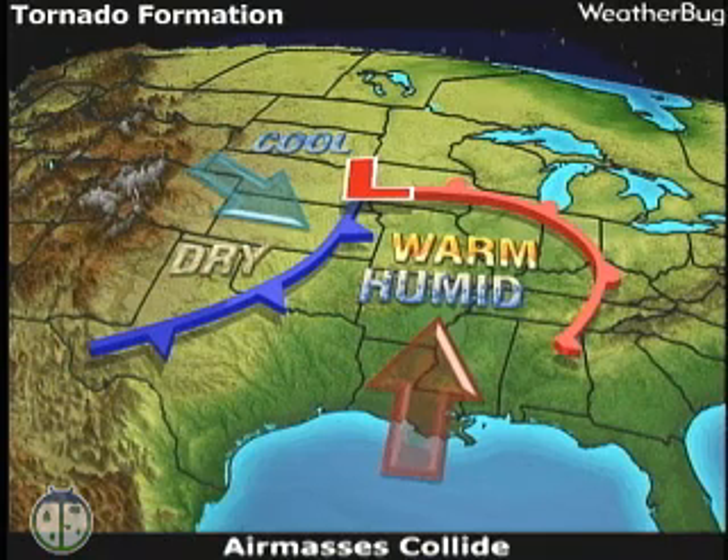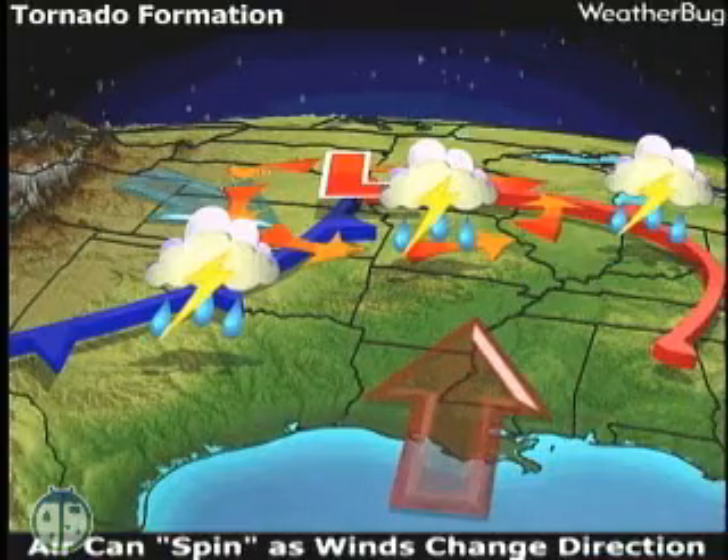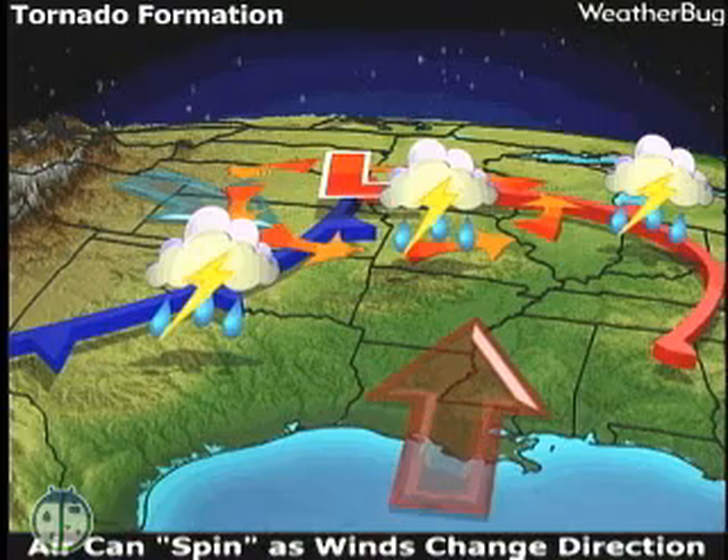So what makes a tornado, and why is it so destructive? Well, the Wizard of Oz would give you the simple answer: warm, moist air collides with cold, dry air. The warm air is forced upwards very quickly, causing thunderstorms. As the thunderstorm gets taller, the air changes direction and picks up speed. This causes the storm to rotate — it's the rotating air that makes tornadoes so destructive.